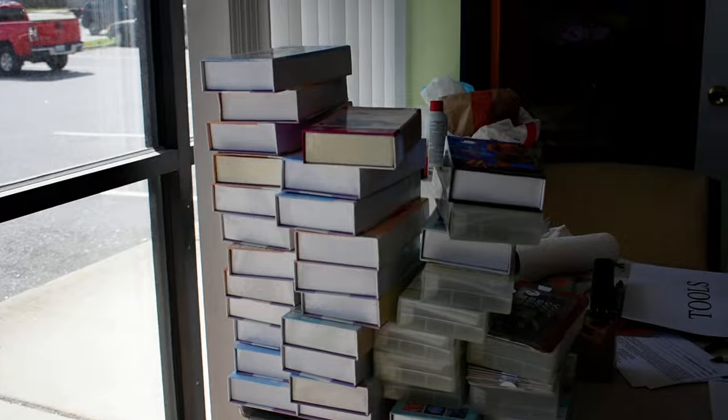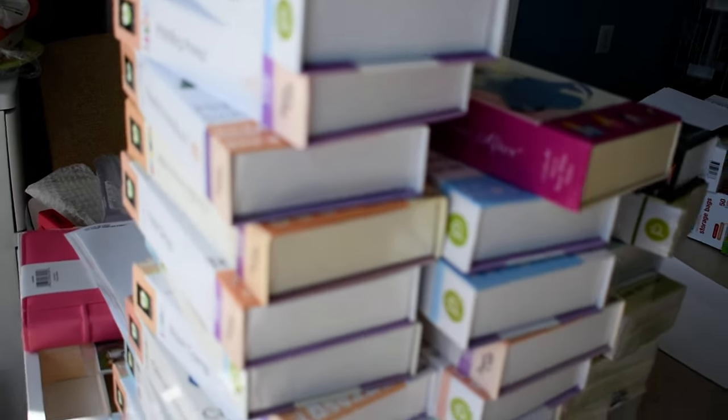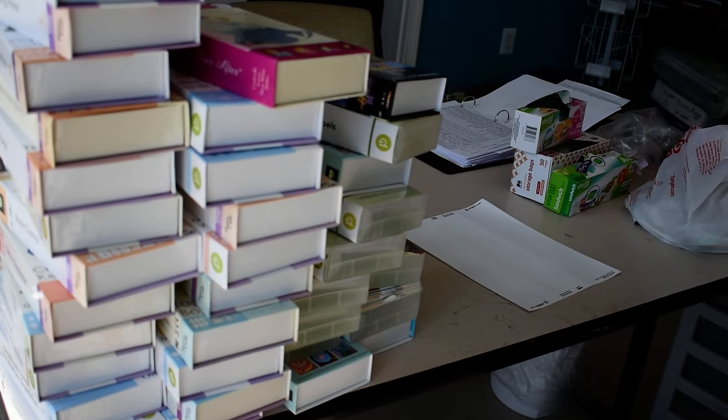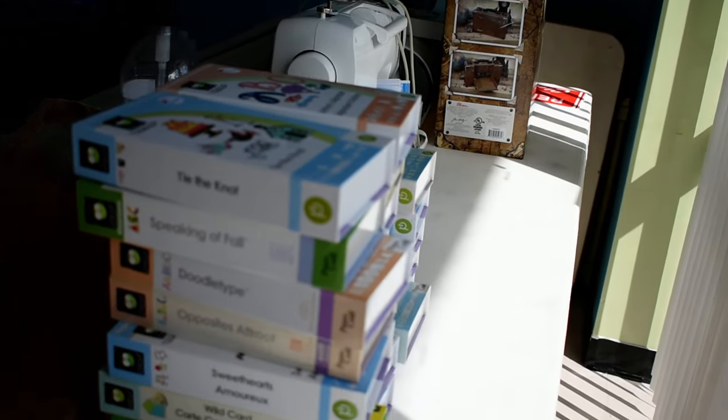This is not set up yet — this is just the boxes that have come in. If you are into Cricut cartridges, we have a whole load of them, and I would tell you 95% of them are $5.